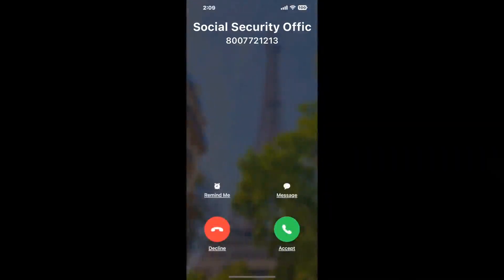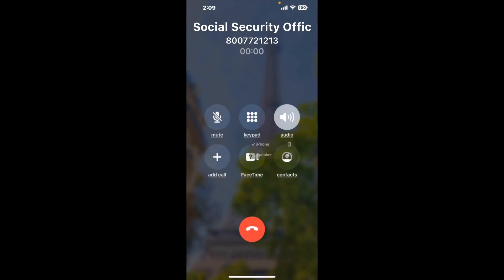Claimer can automatically call any phone line for you. It'll connect you directly to a human at Social Security Office, 7 UL Street, Florence, KY 41042. It dials the number and stays on hold for you while it waits for an agent to take the call. When it detects an agent, it'll send the call to your phone.